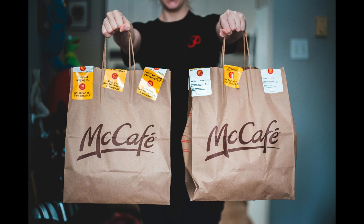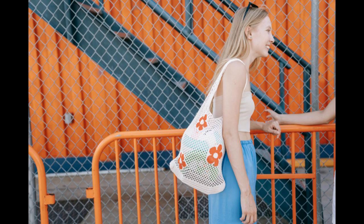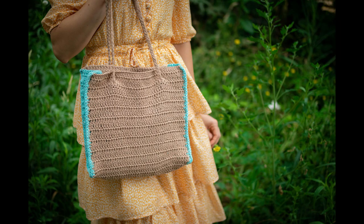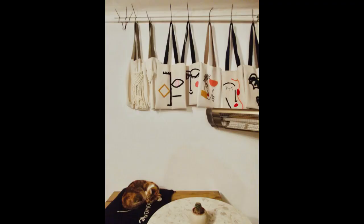Starting a jute bag business can be a lucrative venture given the increasing awareness about environmental sustainability and the demand for eco-friendly alternatives to plastic. Jute bags are not only biodegradable but also durable and stylish, making them popular among environmentally conscious consumers. However, like any business, launching a jute bag enterprise requires careful planning and execution.